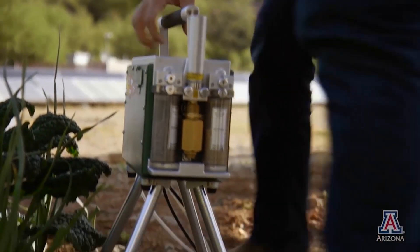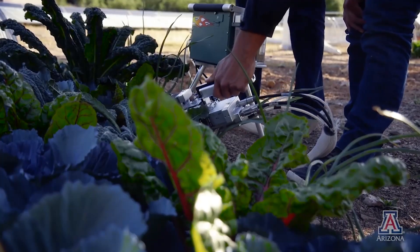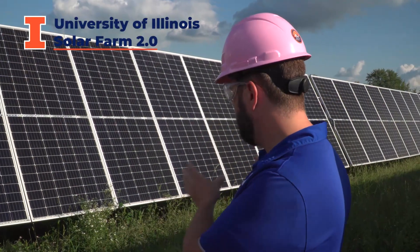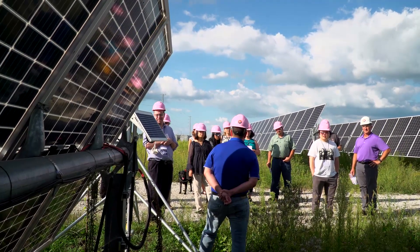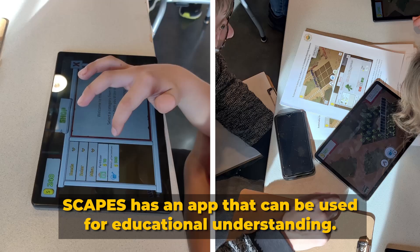You can learn more about ongoing research on agrivoltaics at Biosphere 2 in Arizona and at Jack's Solar Garden in Colorado. And thanks to collaborations with the University of Illinois' Solar Farm 2.0 and the Energy Farm, we plan to demonstrate the benefits of agrivoltaics in the Midwest through this project. You can also experience agrivoltaics through a virtual agrivoltaics app we are presenting at local museums.